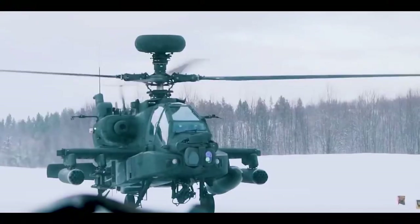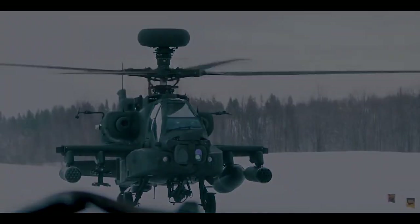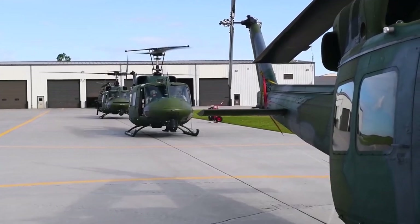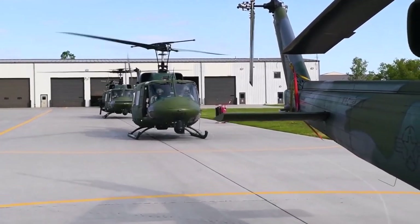Helicopters are advantageous because they can travel practically anywhere. They are used to save people from natural calamities, including fires, floods, and earthquakes.